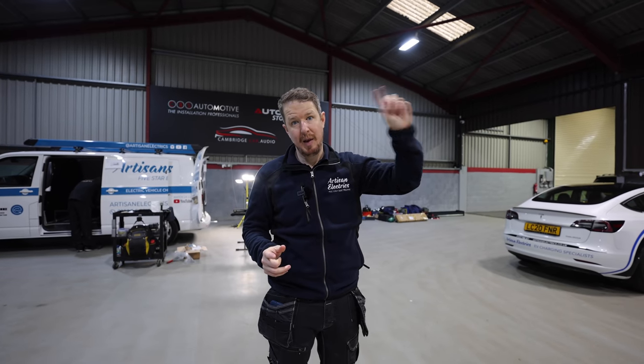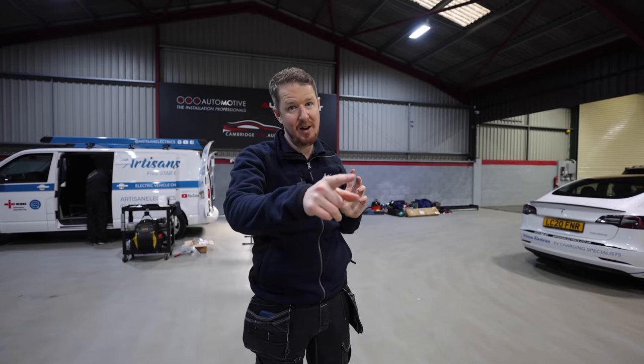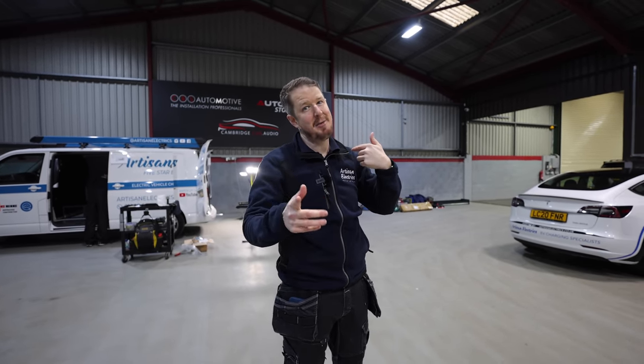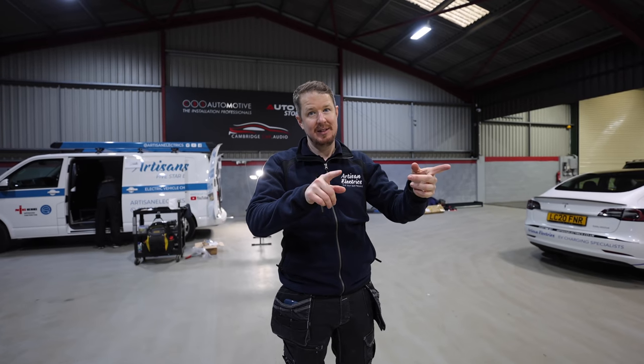I've unloaded all the tools from the Tesla over there, ready to load into the new van. These guys are just finishing up. So I'm going home now, picking up Lisa my wife — she can take the Tesla home, then I'll take one of these vans home. Then Max the cameraman will bring me back here and I'll drive the other van back home. That way we bring all our vans back to my house.